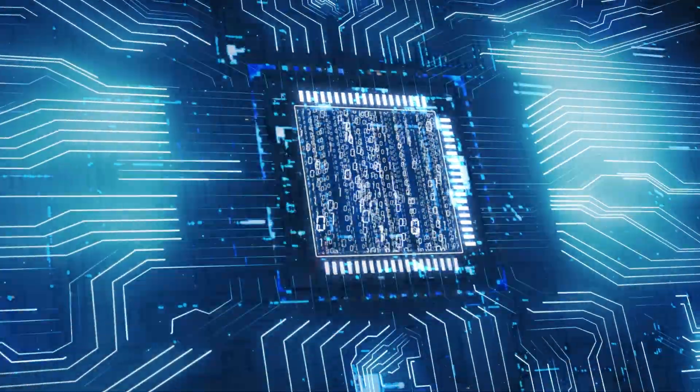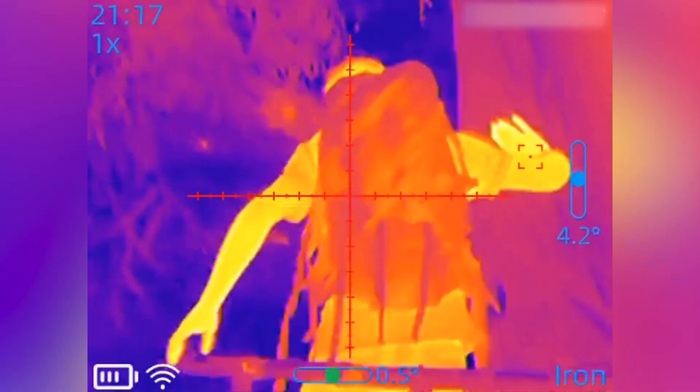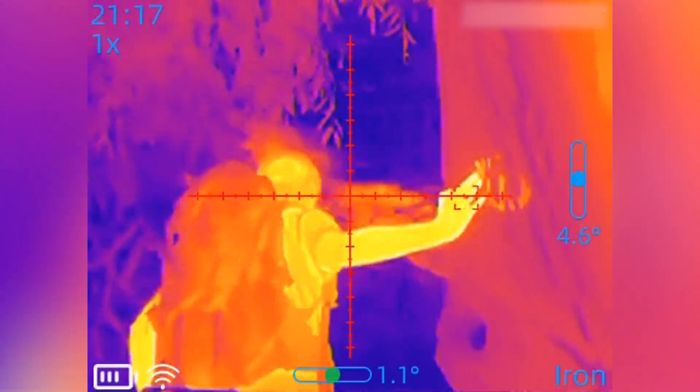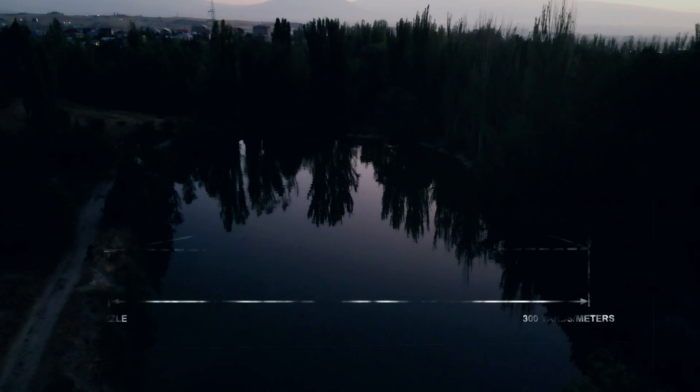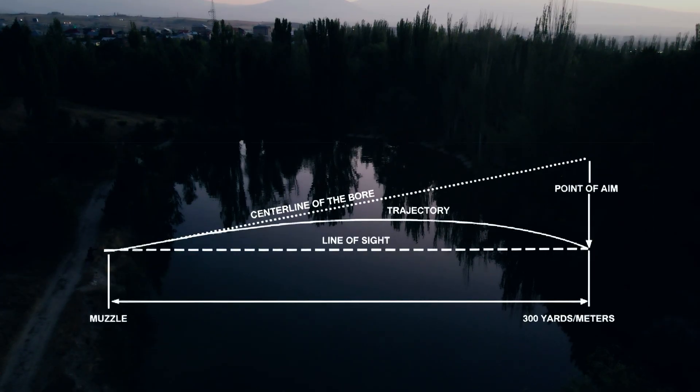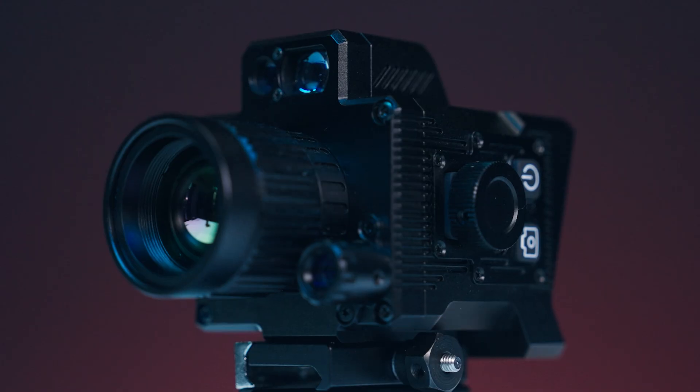AI sees what you see, then does the math. Hotspot detection snaps on, the 1200-meter laser rangefinder fires, and the on-board trajectory engine models drop, wind, and angle in real-time. The arc you need, already waiting on screen.